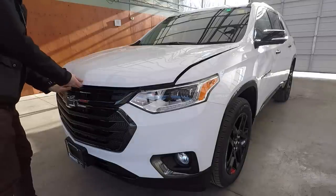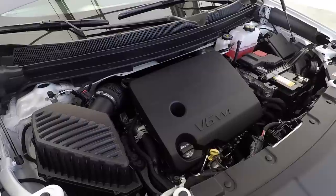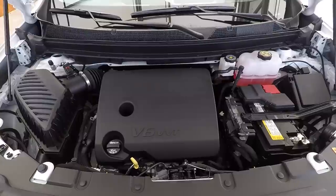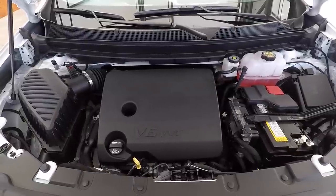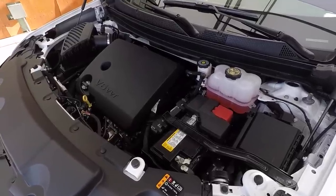Taking a look at the new engine in the Traverse, it is a 3.6 liter V6 engine putting out 310 horsepower and 266 pounds of torque. That's a big step up from the previous engine which was only 288 horsepower with a six-speed automatic. The new transmission in this one is a nine-speed automatic, so it's definitely going to give you a lot better fuel economy.